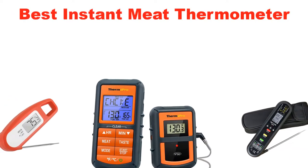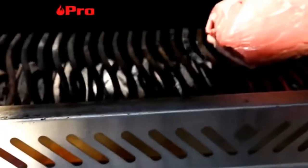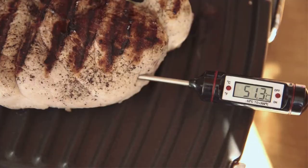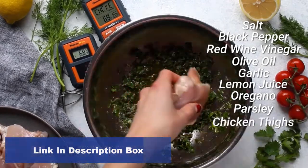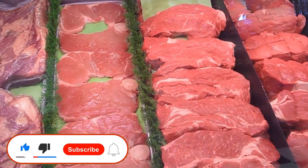What's up guys! Today's video is about the top 5 best instant meat thermometers of this year. Through extensive research and testing, we've put together a list of options covering price, performance, and particular use. Links in the description box below are updated for the best prices. Like the video, comment, and don't forget to subscribe.